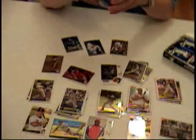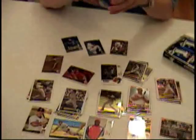Jimmy Rollins. Matt Garza. Hey, there's a Cardinals rookie I can trade off. And a checklist — we'll need that, so I can mark off all the cards I can trade off.